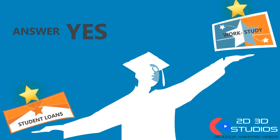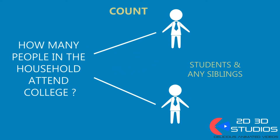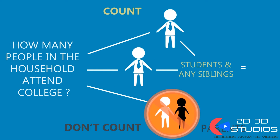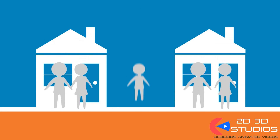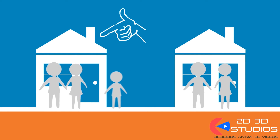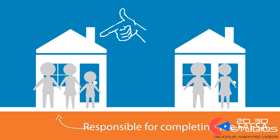Always answer yes — you can always decline them later. Count the student and any siblings attending an undergraduate program as people in the household attending college. Don't count either parent, even if one is going to school. When parents are divorced or separated, the one with whom the student lives is responsible for completing the FAFSA. This may or may not be the parent with legal custody or the parent who claims the student as a deduction.